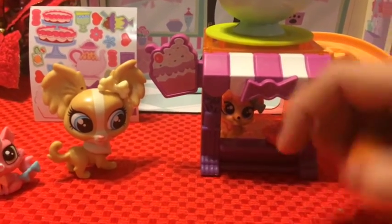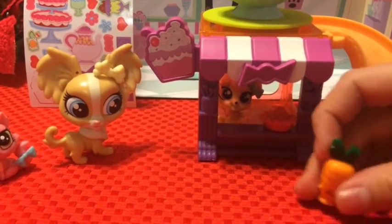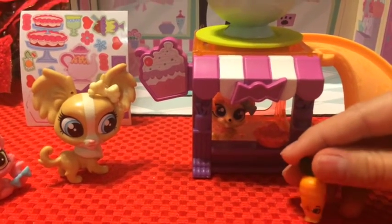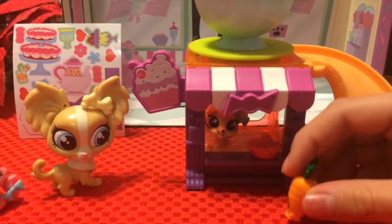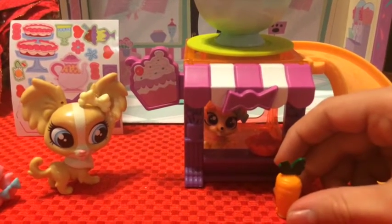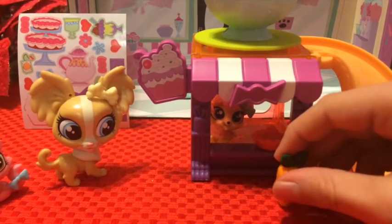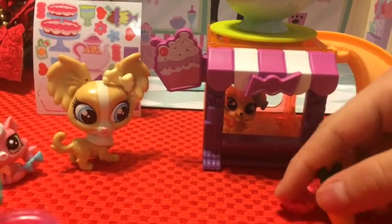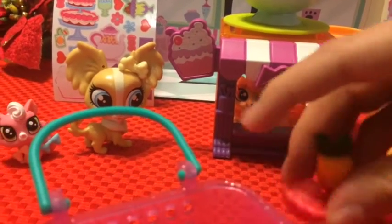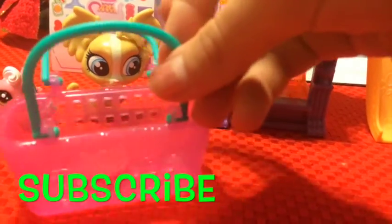Sorry, but we don't! But we do have a yummy strawberry pie! Ooh, I love strawberry pie! You sell it right here, right? Yes! Grab the strawberry pie! How much will that be? Six dollars! I'll put it in my shopping basket!